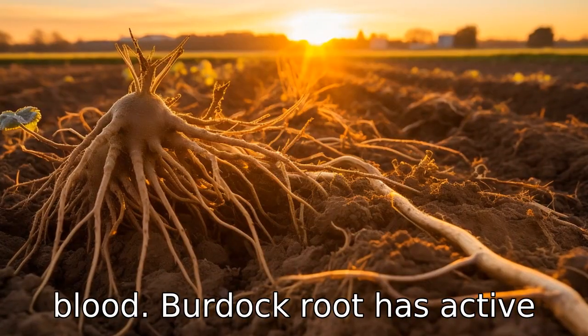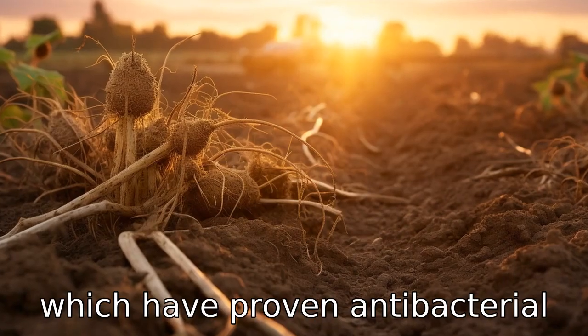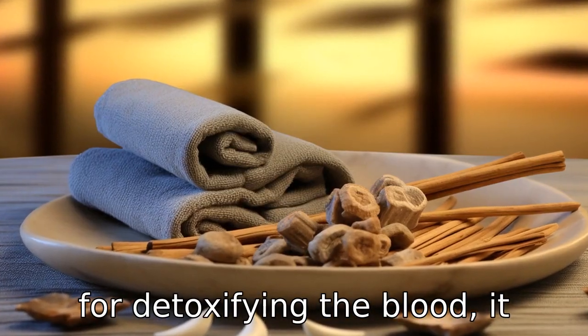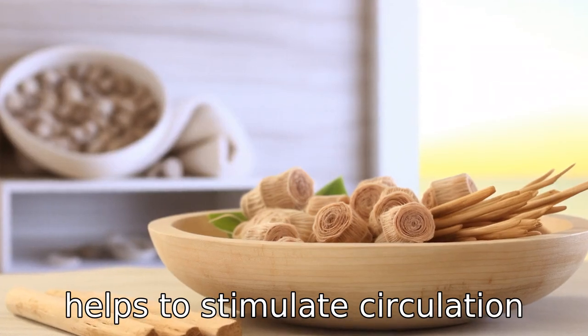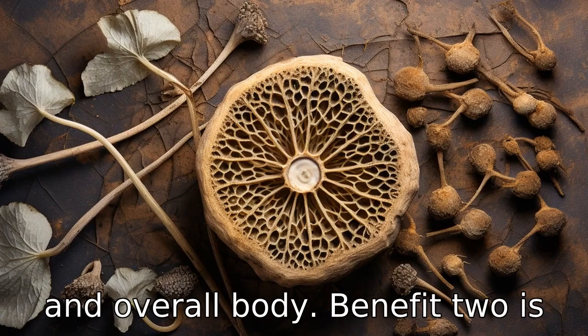Benefit one is cleansing the blood. Burdock root has active ingredients like polyacetylenes, which have proven antibacterial and antifungal benefits, ideal for detoxifying the blood. It helps to stimulate circulation and eliminate toxins from the blood, ensuring healthier organs and overall body.